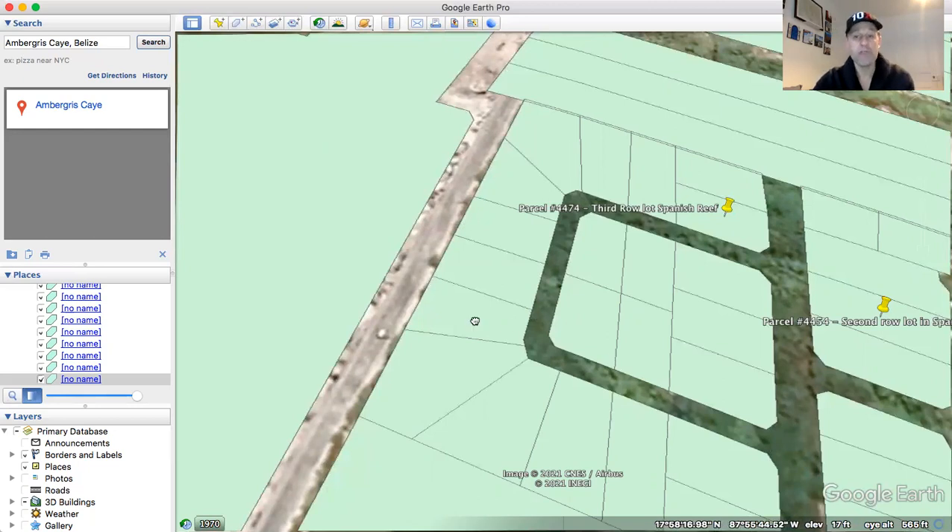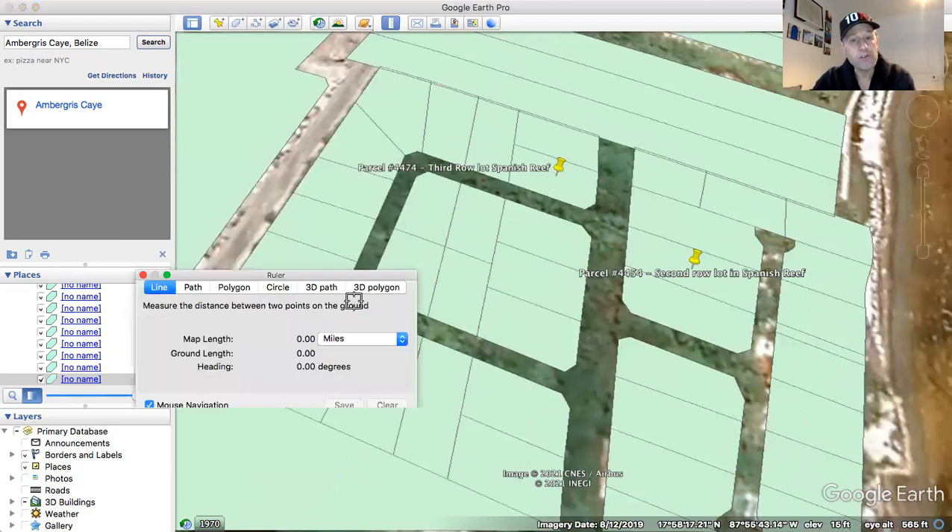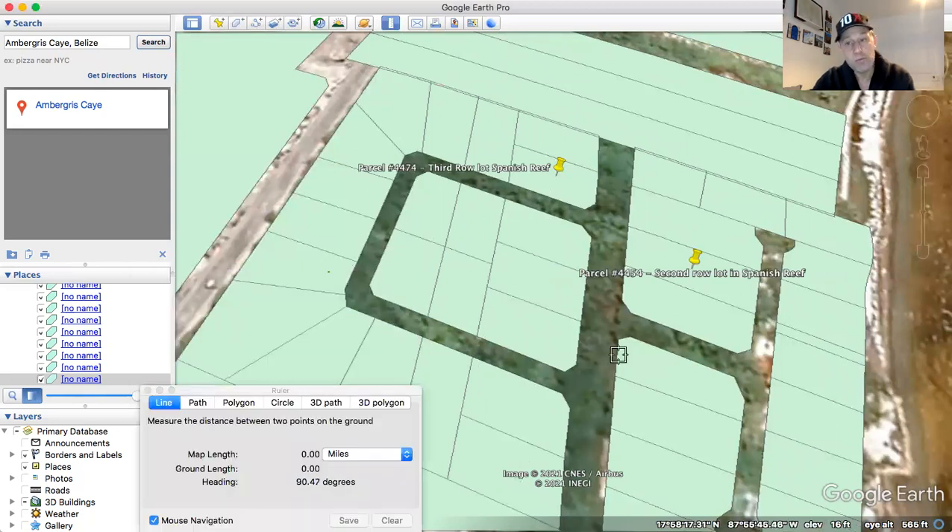Could you see the ocean from either one of those lots? Yes, absolutely — especially if you built up a couple of stories. If we just measured it going from about where the house would be to the beach, you're looking at 0.1 miles, or by feet, we're looking at 500 feet. So 500 feet from this lot right to the water's edge, and it's going to be the same thing for this one right here.